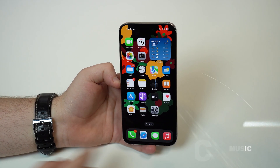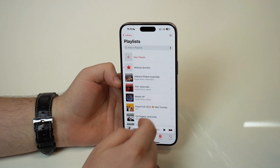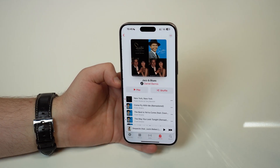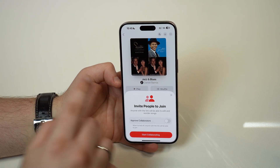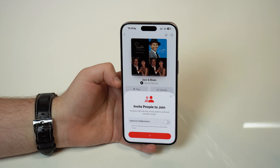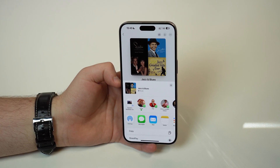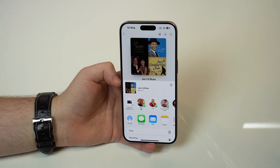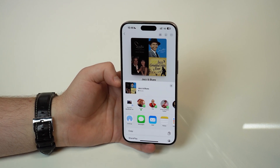Now we have to talk about music because we have new features in the Apple Music app. If you go ahead and open up a playlist that you have created — it has to be one of your own playlists — you're going to see a new button for collaboration. As you tap on it, you'll see an option to invite people to join. As you tap on start collaborating, it's going to take a second to create this new collaborative playlist, and what you'll be able to do is actually have people with you listening and editing and adding new music to this playlist.